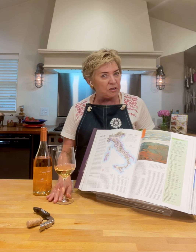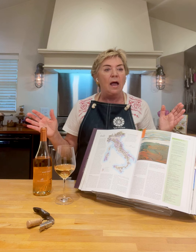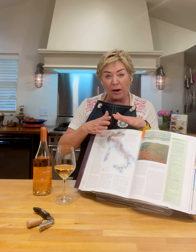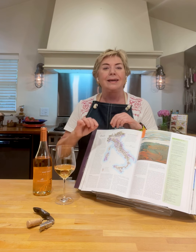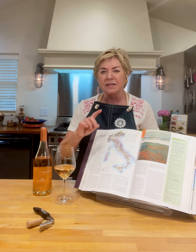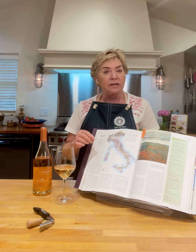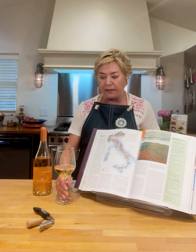Of course, Pinot Grigio is a wildly popular Italian wine, and while it's the same grape as Pinot Gris in France, it tastes very different. But Pinot Grigio hasn't always been made in that bright yellow color — it actually is traditionally made like this.